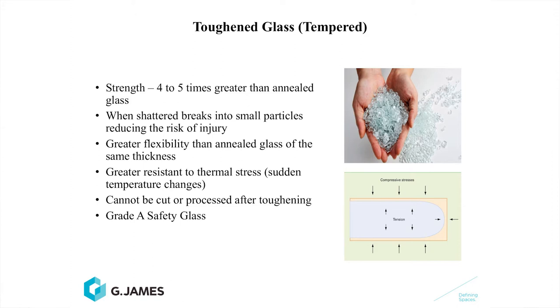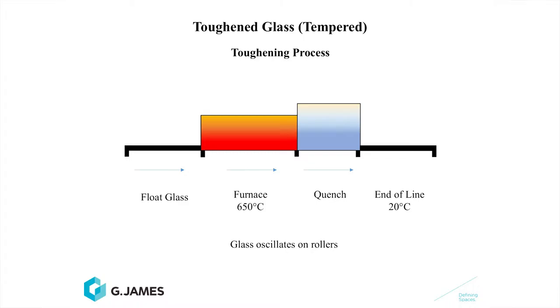Toughened glass has greater flexibility than annealed glass and can resist sudden changes in temperature. One thing it can't be — it can't be cut or processed after toughening — and it's regarded as a Grade A safety glass. Toughened glass has much higher surface compression and opposing tensile stress than normal glass. The process for producing toughened glass: normal float glass is put into a toughening furnace and heated to a temperature of approximately 650 degrees C.